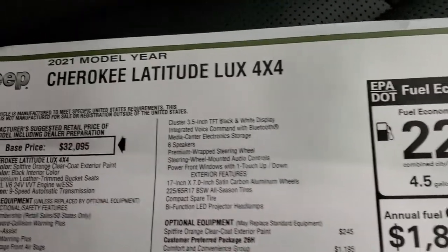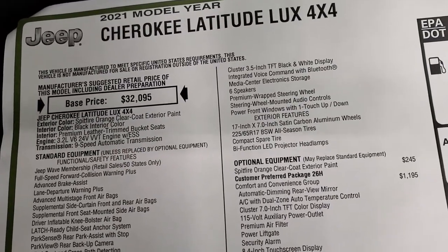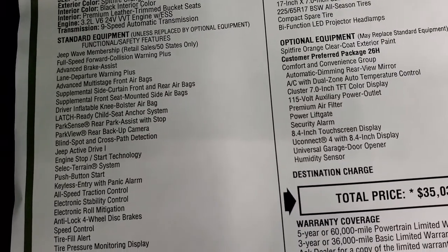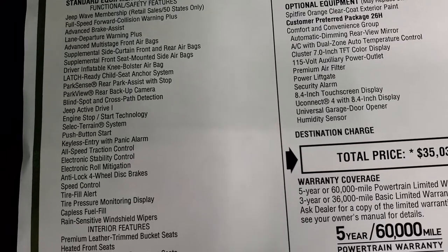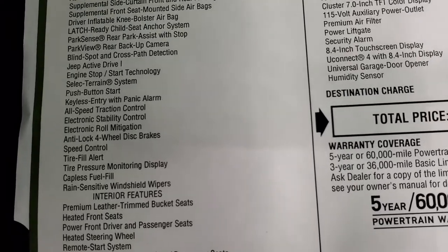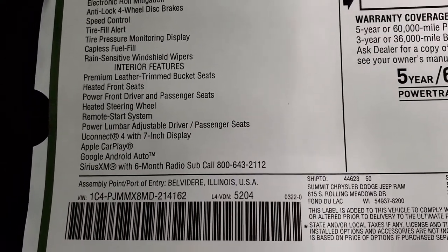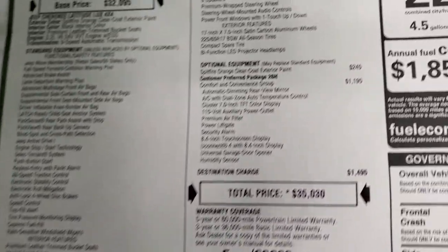We'll take a look at the original window sticker here — feel free to pause at any second. It's a 2021 Latitude Luxe 4x4, Spitfire Orange, 3.2-liter, 9-speed automatic transmission. You do get lane departure warning standard. Blind spot and cross-path detection are all standard. The Jeep Active Drive 1 system, premium leather trim bucket seats, heated front seats, heated steering wheel, and remote start are all part of that Latitude Luxe package.